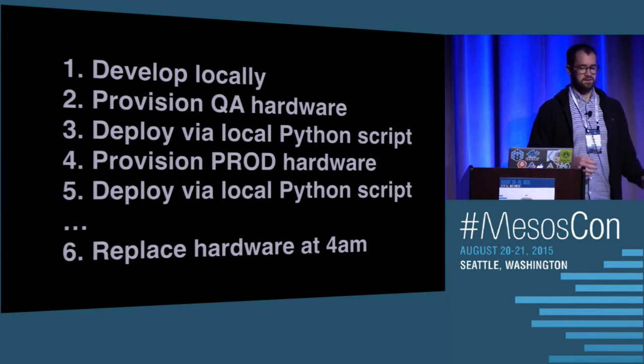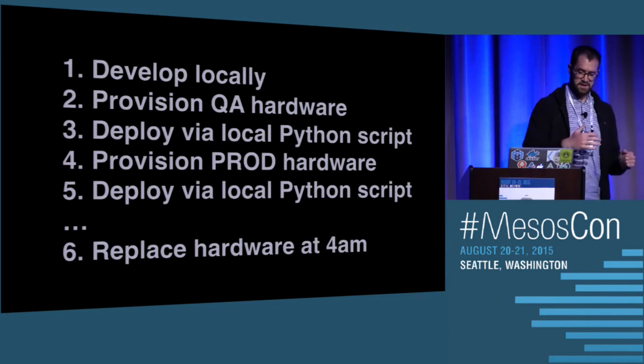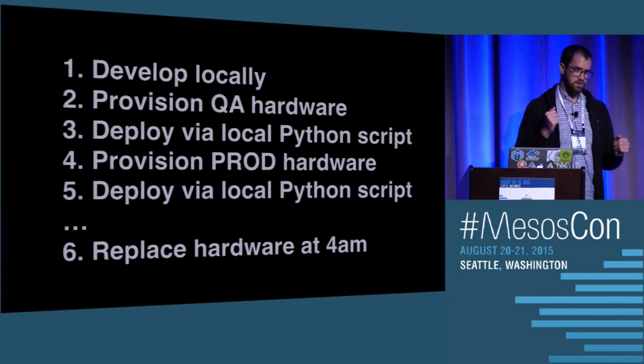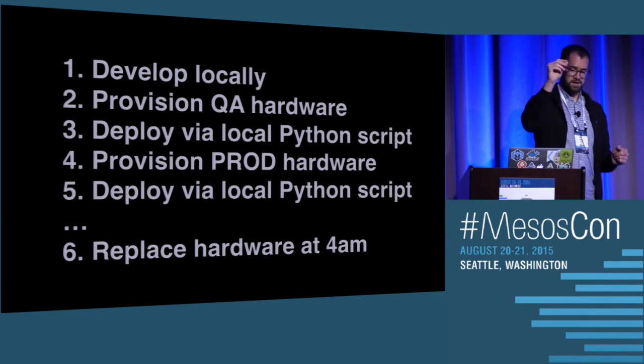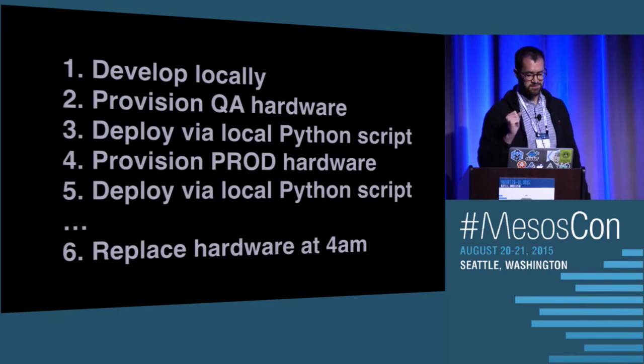You've got to wait for Puppet to run, wait for firewall holes to be punched, wait for DNS entries to be updated. Then you can deploy your code using a local Python script. What that script did was SSH into the machines, lay down your code, start it up. If you were deploying a web service, it would also log into our load balancers and tweak some configurations there. If anything got interrupted during this process, things could be in an inconsistent state, which is less than ideal.